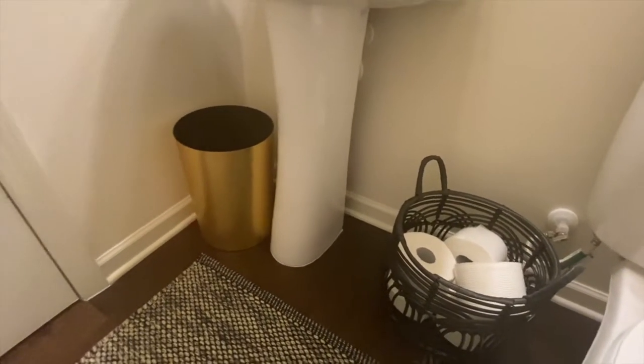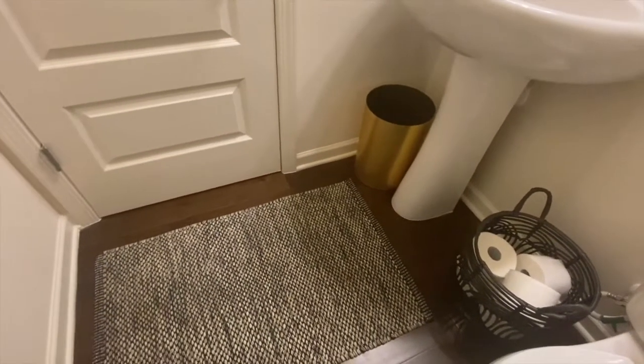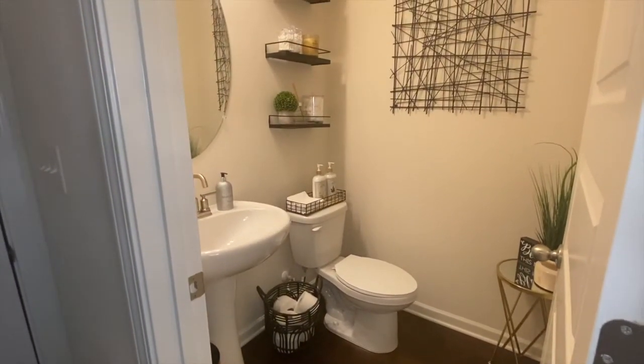All in all, I am very satisfied with how this bathroom transformed into this beautiful space. Remember, all of the links for Amazon, Etsy, and Walmart are provided in the description box below.